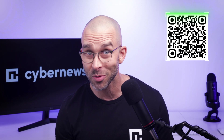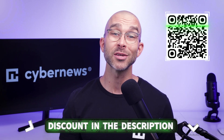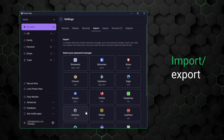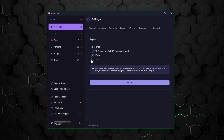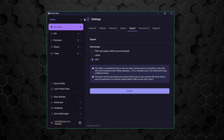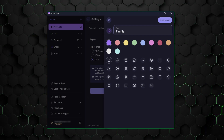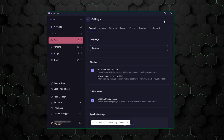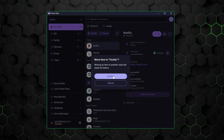If that's enough for you to consider ProtonPass, you can get it at the lowest price possible by scanning this QR code or by using the link in the description. However, if you're still on the fence, maybe the extra features I'm about to talk about will sway your decision. One of those is the import/export passwords feature, which allows you to easily transfer your credentials between different platforms — perfect for migrating from another password manager or creating backups. The vault management feature allows you to organize your credentials by creating multiple vaults, separating personal and work-related passwords or even creating shared vaults for family or team access.